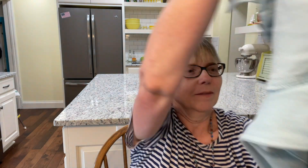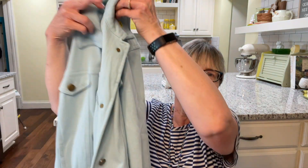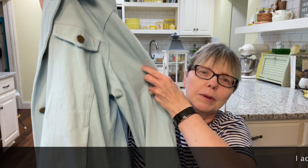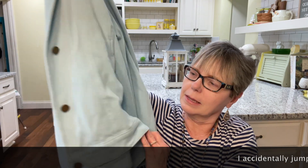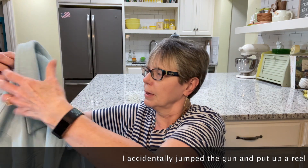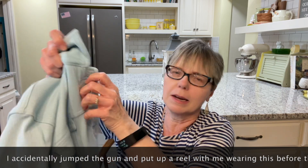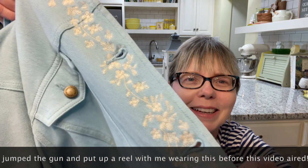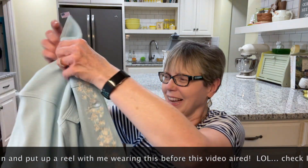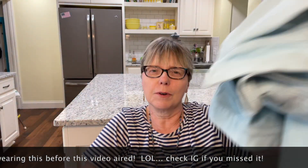At that same garage sale, I found something to wear. This is from Coldwater Creek — it's a very beautiful jacket with some nice detailing on it. It was $3. It's kind of heavy, so that would be good for fall or winter.